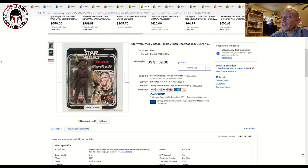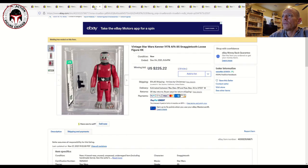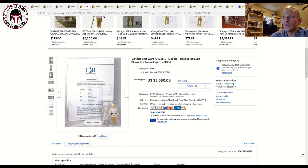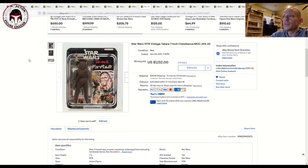Now, CIB — Collectible Investment Brokerage — is an affiliate of AFA that provides certificates of authenticity for high-end figures. They had some truly incredible items at auction this weekend.